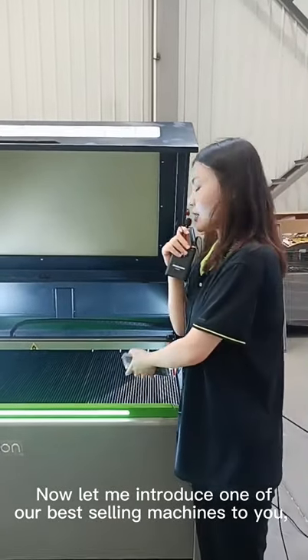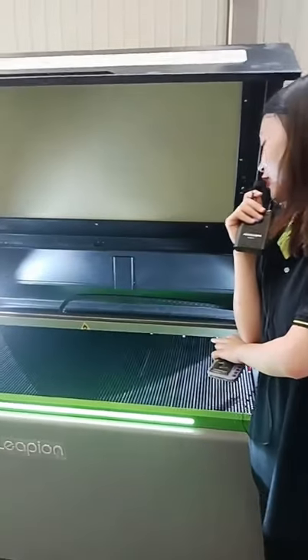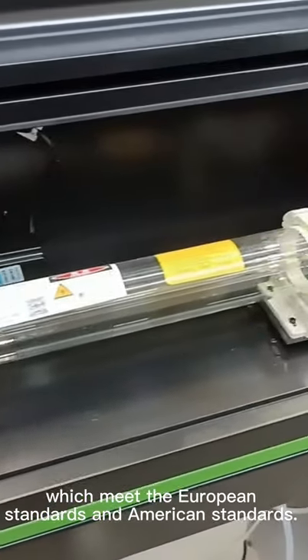Now let me introduce one of our best-selling products. It's a CO2 laser cutting machine, which meets the European standards and American standards.